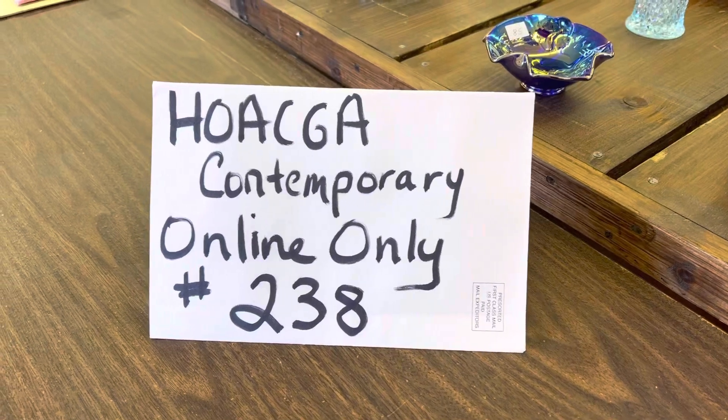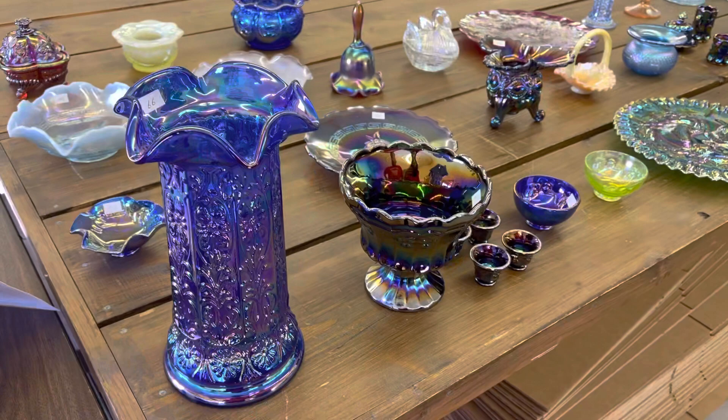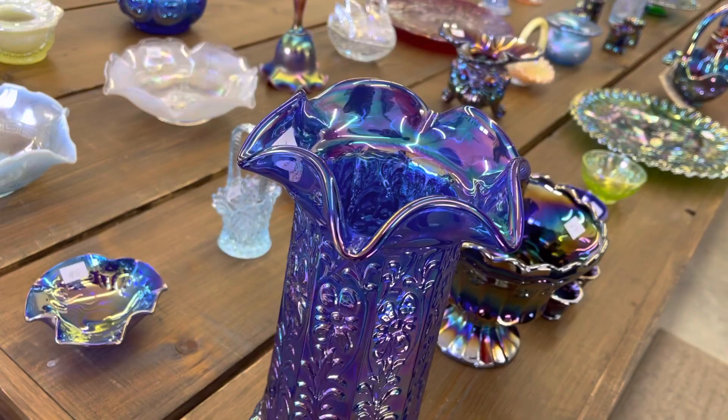Hello everyone, this is the second and final video of the Heart of America Carnival Association Contemporary Sale, which is April 13th, that's Thursday night, at 7 p.m. We'll just go ahead and start in here.